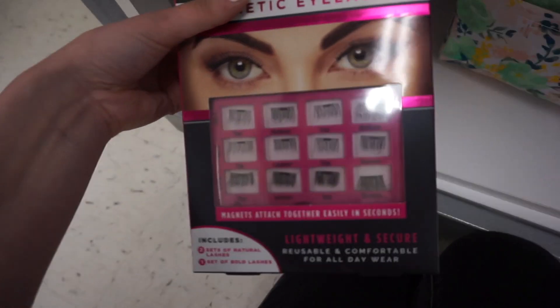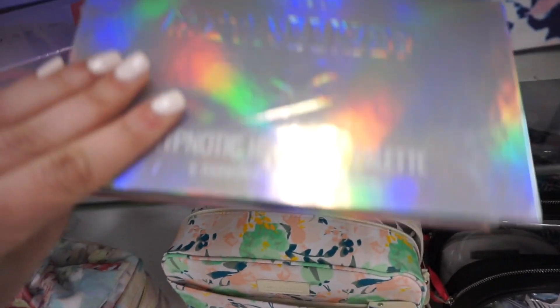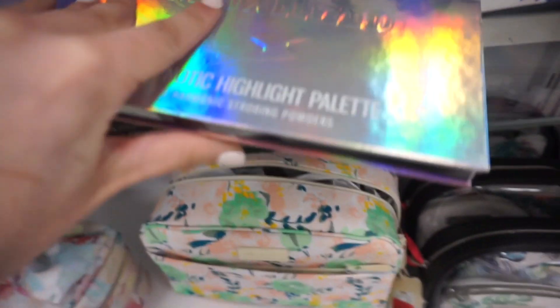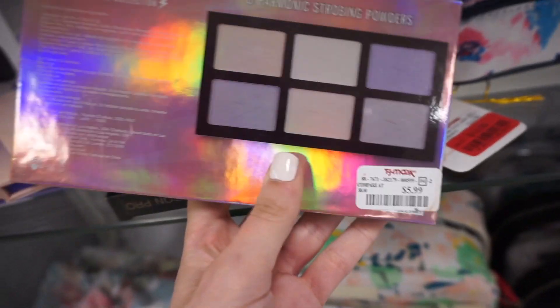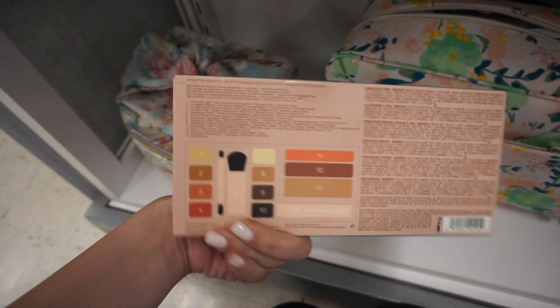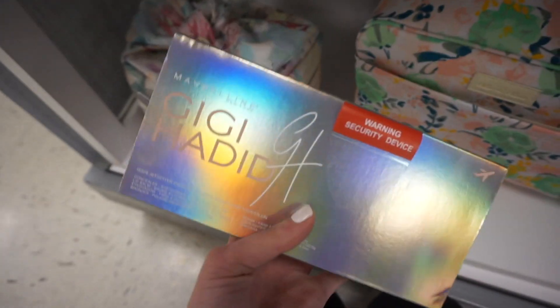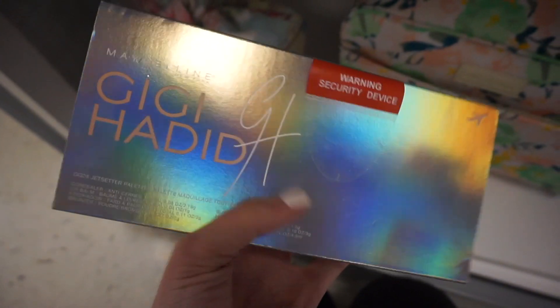You get two sets of natural lashes and one set of bold lashes. Has anyone tried these? There are also some strobing powders from Profusion for $5.99. I found the Maybelline x GiGi Hadid Jetsetter palette — this is my first time seeing this here. It's the larger palette and it's $16.99 with beautiful packaging.